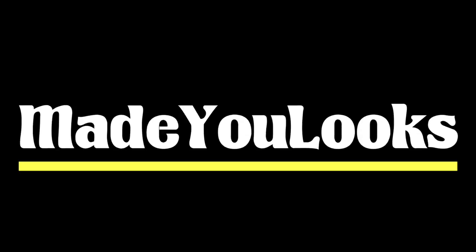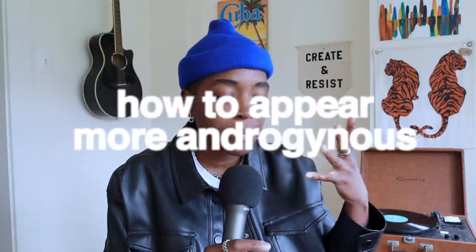What up everybody, my name is Jade Fox and this is the Made You Looks channel. Today I'm going to be helping you appear a little bit more androgynous with these few tips I've compiled. This may not be applicable to everybody because everybody has their own version of androgyny, so take what you want from this video. If it does not apply to you, just keep on listening — maybe the next one will.